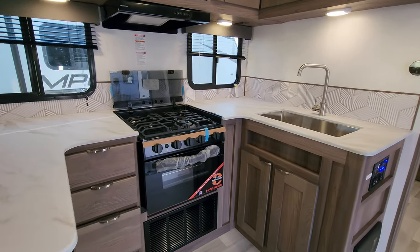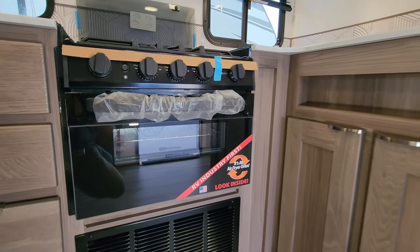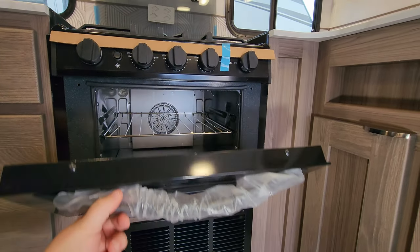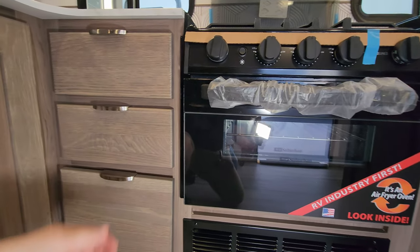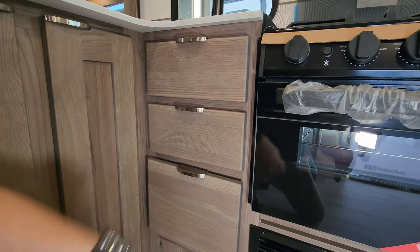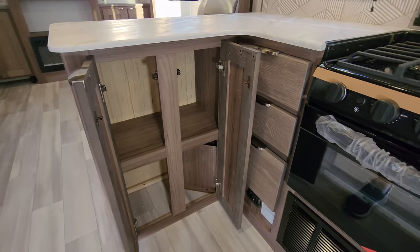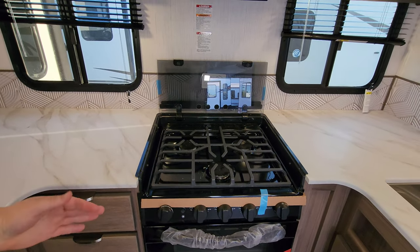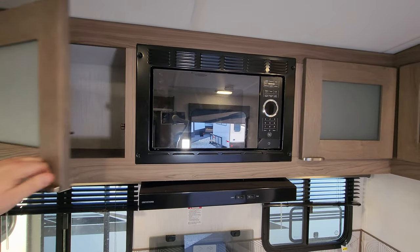You have a U-shape kitchen setup here so you have quite a bit of counter space for food prep. Another unique thing for the Cruiser brand — they went to a new RV industry first air fryer oven, a little bit of a different setup compared to the traditional propane oven you're used to seeing in RVs. Down here we have full-extending ball-bearing drawer-guided drawers as well. There is a three-burner gas stove top with a flip-down glass lid, hood range lighting, fan, and a traditional microwave.